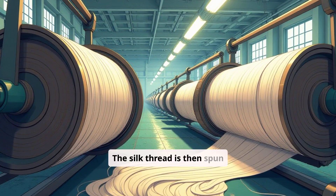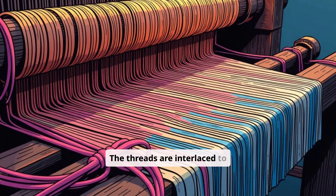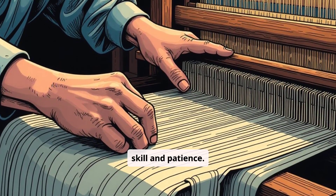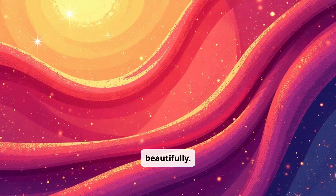The silk thread is then spun onto reels, ready to be woven into fabric. This is where the magic really happens — the threads are interlaced to create the beautiful silk fabric we know and love. It's a process that requires skill and patience. The way the threads are woven together gives silk its characteristic shimmer, a fabric that catches the light beautifully.